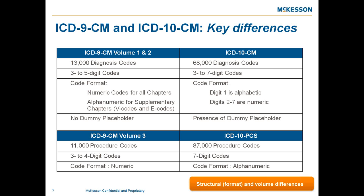The code format will change, with the first digit being alpha, and digits 2 through 7 being numeric. We won't spend time on the PCS portion, as that is an entire workshop by itself. The volume difference from ICD-9 volume 3's 11,000 codes to ICD-10 PCS's 87,000 codes is notable. Keep in mind that ICD-9 volume 3 and ICD-10 PCS are for hospital-based use only.